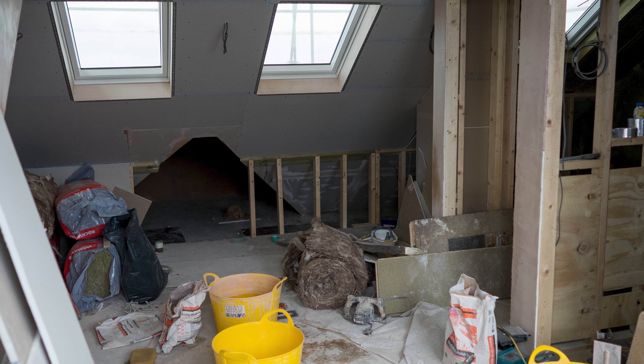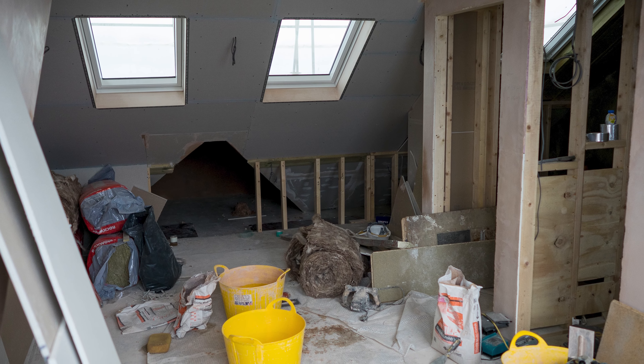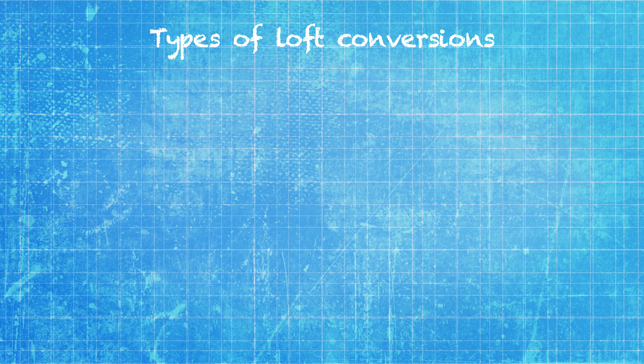To break down loft conversion prices generally, a key consideration will be what kind of conversion you'll be doing. There are four basic kinds of loft conversion: room in loft, dormer, hip to gable, and mansard.